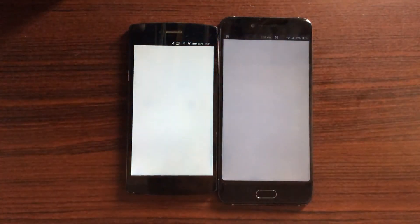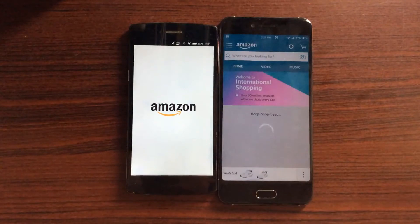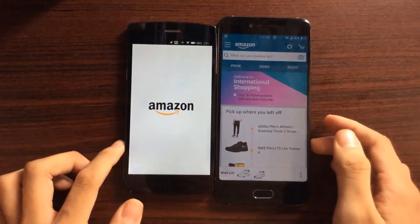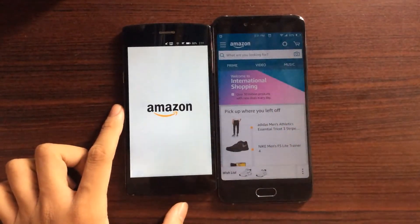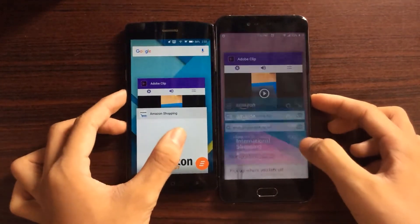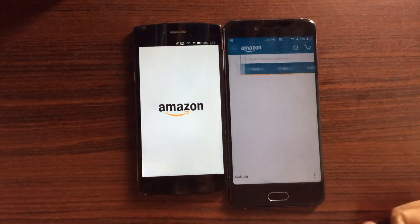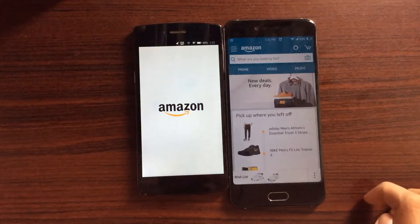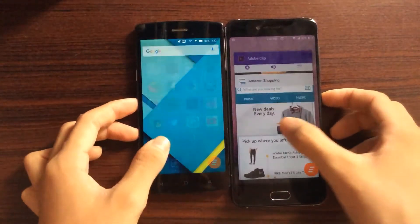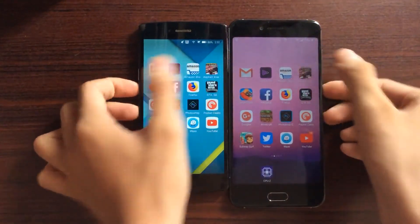Let's move on to Amazon Shopping. The 625 is faster by a huge margin. The 801 seems to still be stuck on the Amazon logo. Let's try it again — yes, the 625 is faster. The 801 is still stuck on the Amazon logo, not sure why. Let's move on to Asphalt Xtreme.